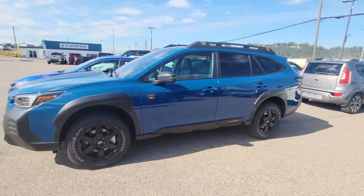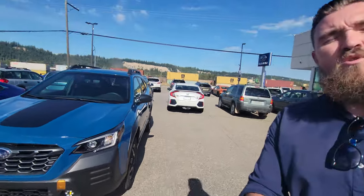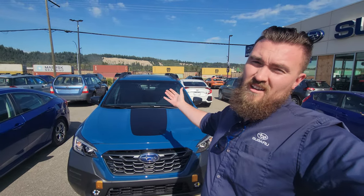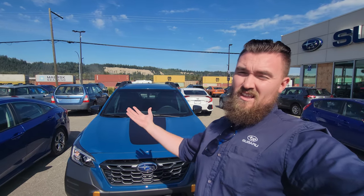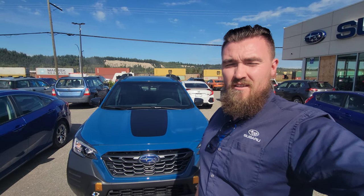So that is a quick look at the 2022 Subaru Outback Wilderness in geyser blue. I'm Tyson, the Subaru Specialist from Subaru Prince George. If you guys have any questions about this vehicle, any of the tech in it, any features I may not have gone over, or anything in the Subaru lineup, please put them in the comments below — I do try to get back to all comments and queries.